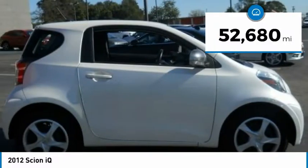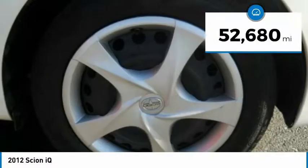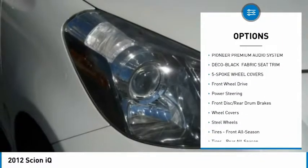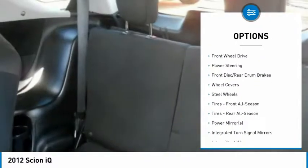This vehicle has less than 55,000 miles. Here are some of this vehicle's great options: stability control, traction control, steering wheel audio controls.